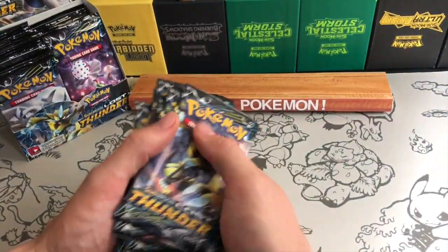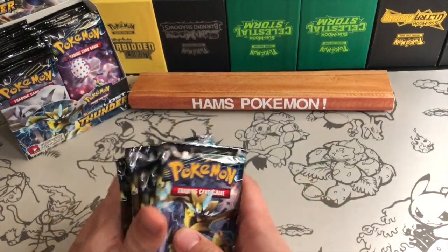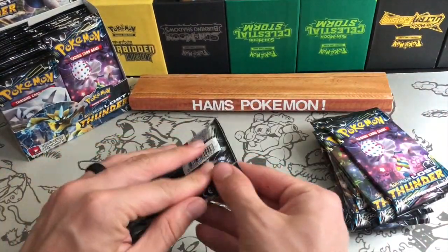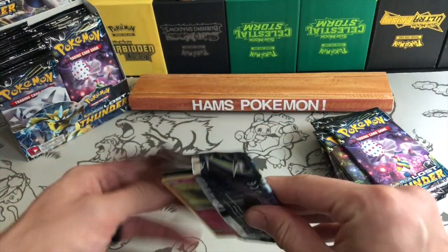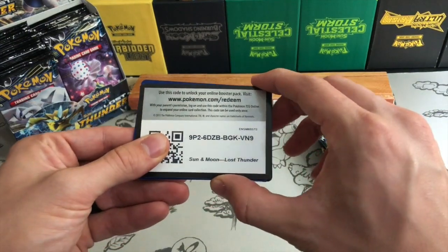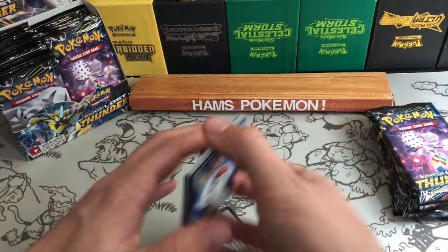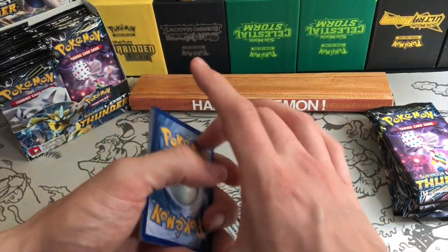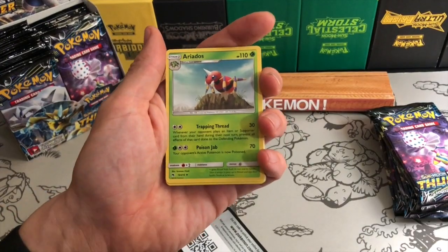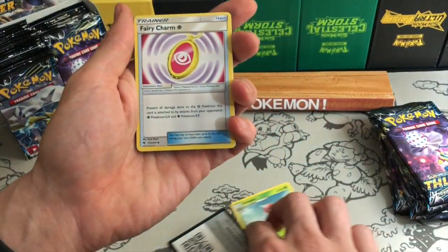It's a little bit of a shame that I'm not going to get much in terms of pulls. The only thing you might get more of, which I've seen, is you're a little bit more likely to pull a prism — I've seen a few booster boxes getting four or five, which is really good. I'd rather get those than some of the other cards available.